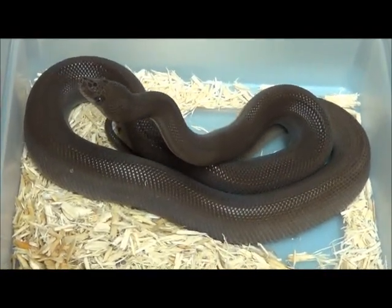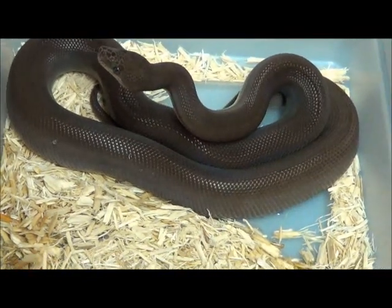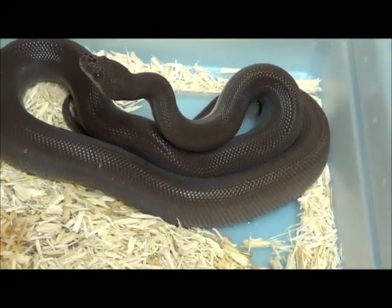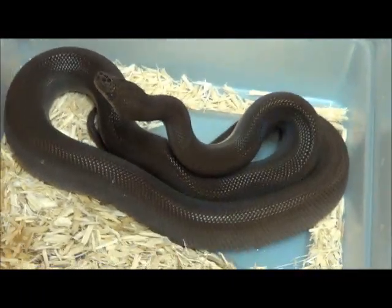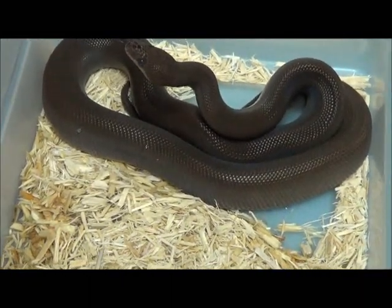For an animal that a big one might be five feet — you saw the 24-year-old Ruby earlier in the video, and that's as big as they get — just a lot of great stuff to do with this project. Very excited about the future with the Colombian Rainbow Boas.